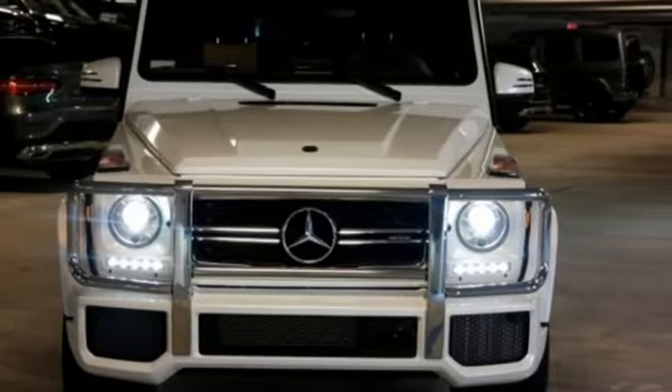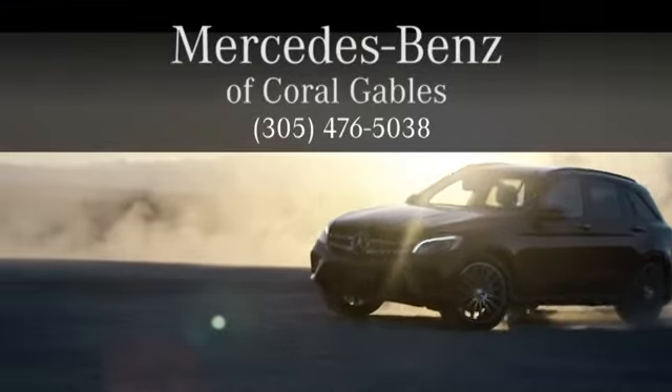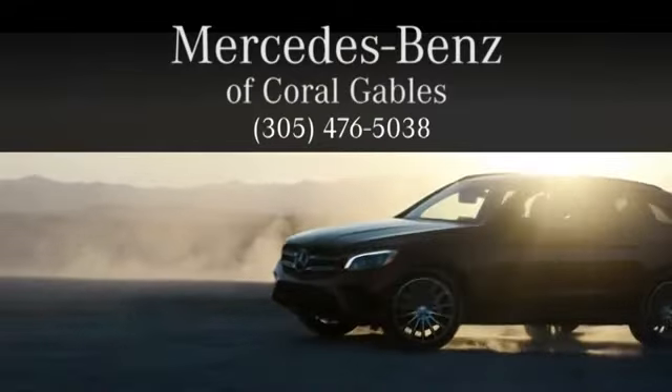See it for yourself when you take it for a test drive. At Mercedes-Benz of Coral Gables, we look forward to your visit and deliver excellence at every mile.